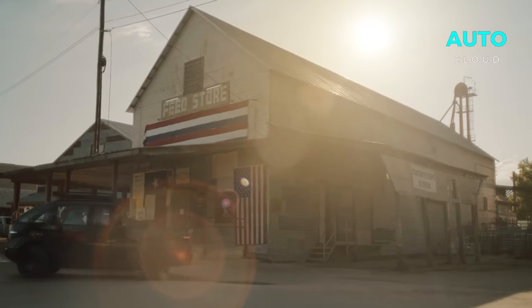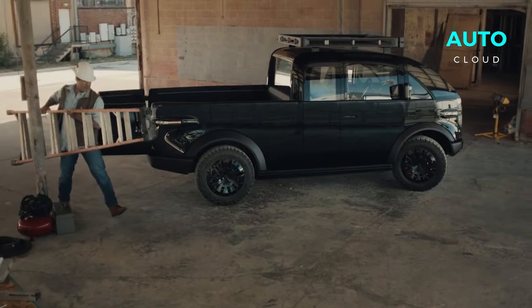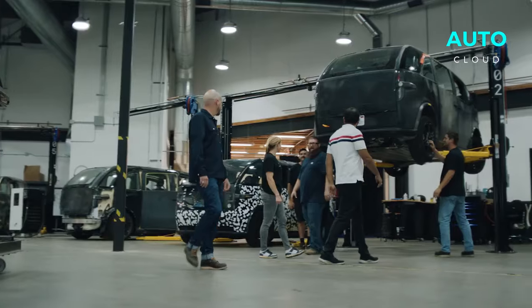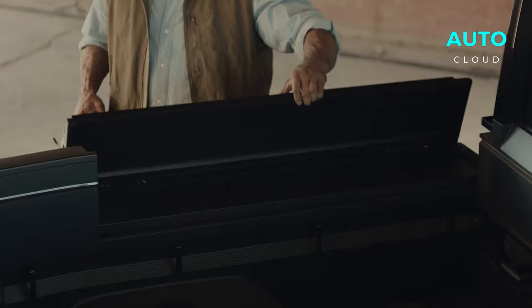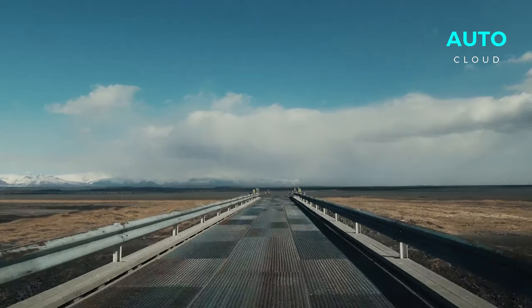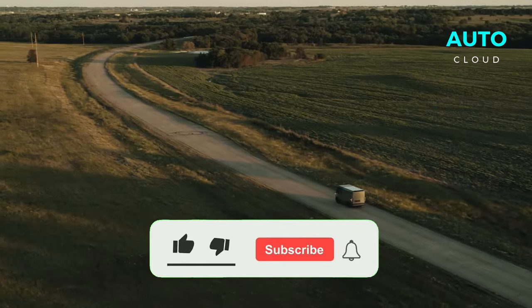Now let's focus on their latest creation: the Kayak pickup truck. Imagine a truck that looks like it came straight out of a science fiction film, but it's not just for show. This beast is practical, flexible, and, dare I say, a bit bold. Kayak didn't just make a truck — they made the Swiss Army knife of trucks. Loaded with tech that makes you feel like you're in the future, it's a gadget lover's dream. The design is like nothing you've seen before. Kayak threw out the rule book and started from scratch, resulting in a truck that is as attractive as it is functional.